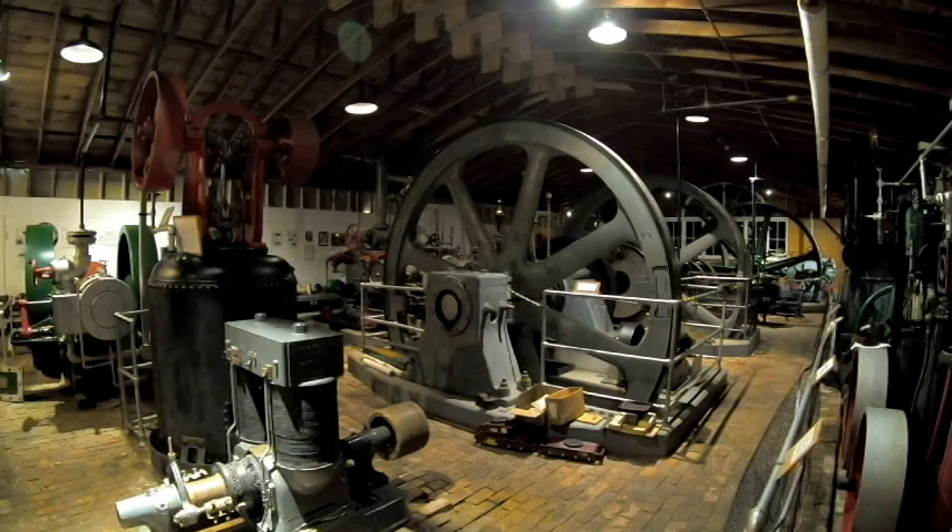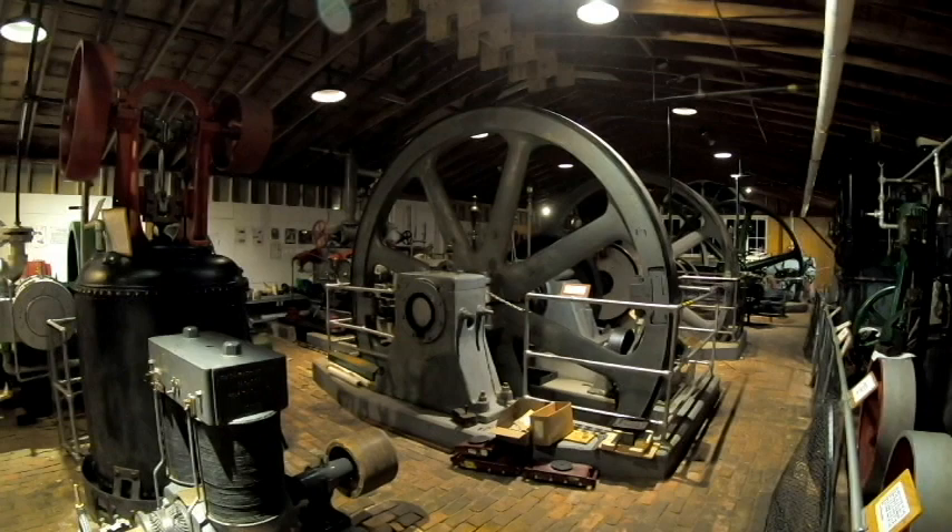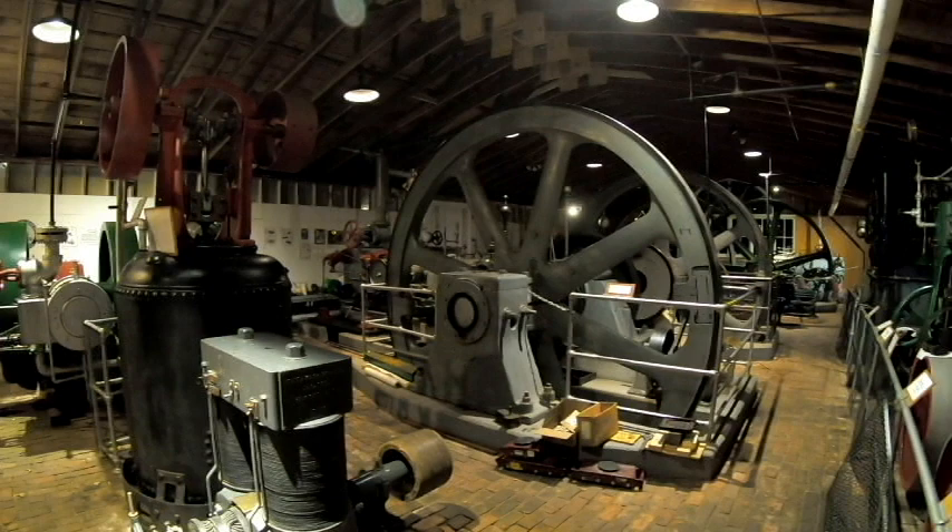Hi everyone, welcome again to the New England Wireless and Steam Museum in East Greenwich, Rhode Island. We've just wrapped up a video — hope you've gotten the chance to see it — about how slide valve technology works and the evolution of the valves in steam engines.